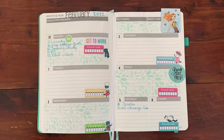I am enjoying this planner. It's compact and easy to take around with you, and that's my point of view.